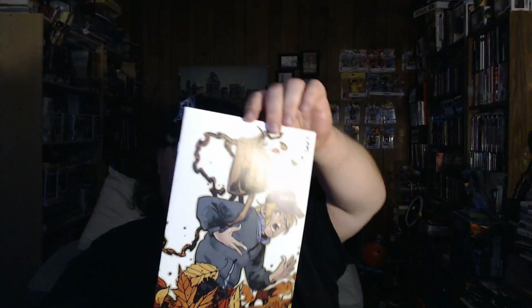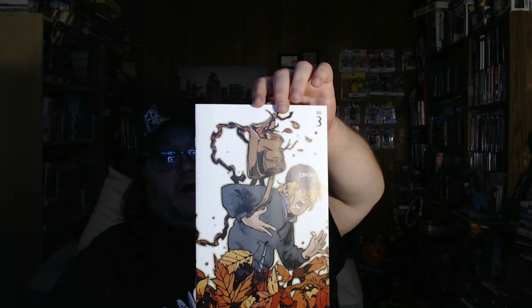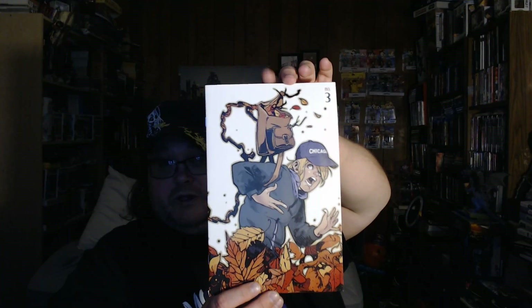Next up is a book called The Autumn Null — I hope I'm saying that right, I'm probably not — which is published by Vault Comics. I did read the first issue of this and it was really good, and it has some really killer artwork.